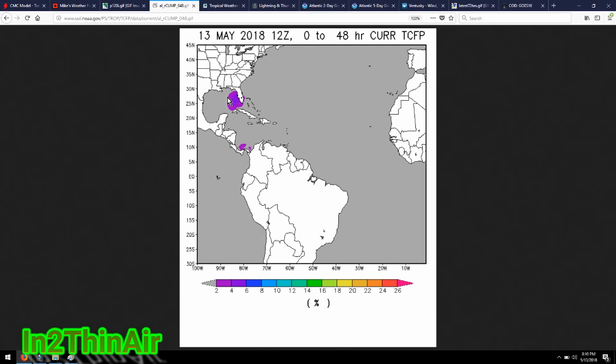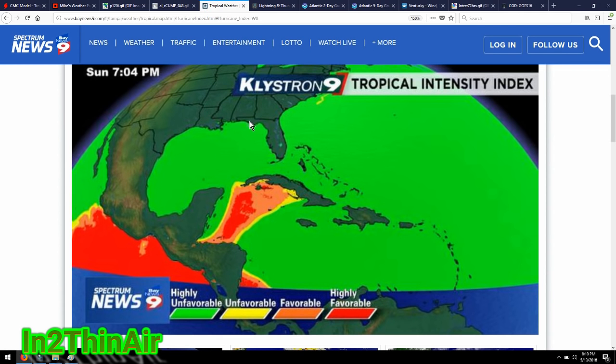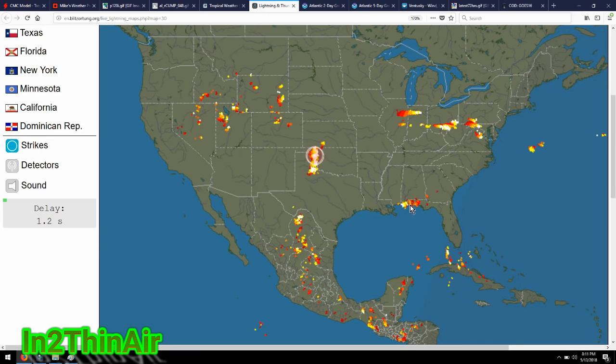This chart shows the favorable area for development in the next five days at 40% chance. Down near the tip of South America touching the Caribbean is a second area to watch — that actually shows up on Ventusky as a full-blown hurricane. The KLY Strone 9 site also shows high favorability in this area. These are some of the warmest waters in the world; they stay warm all year during hurricane season. Waters need to be above 80°F to be favorable for cyclone formation, and they are right now. The lightning chart shows not much lightning from this system currently, but that will change over the next 24 hours as it moves toward warmer temperatures.